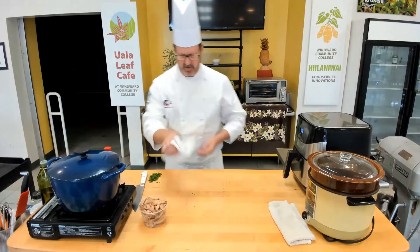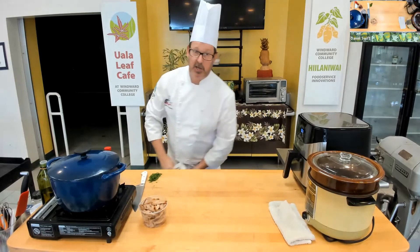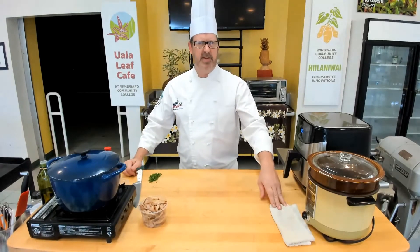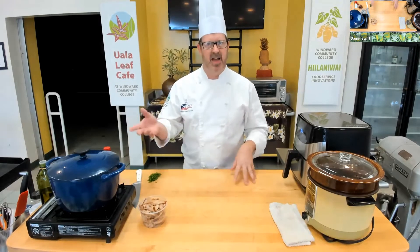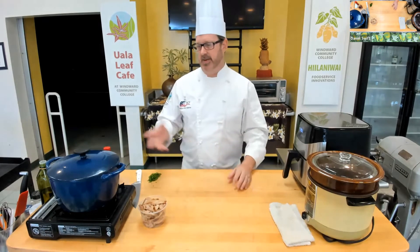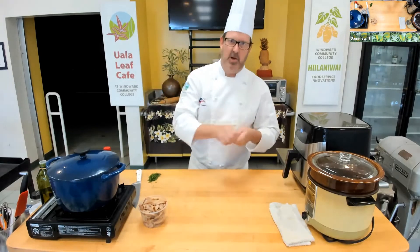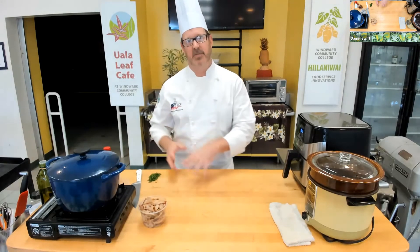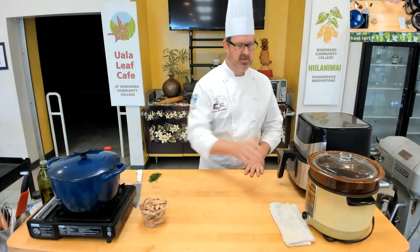Natalie wants to know: why aren't garlic presses popular among chefs? Probably because they would take too long. If you're only doing a dish for three to six people at home and pressing a few cloves, it does work really well. But we usually cook like two pounds of garlic, and pressing one clove at a time just takes too long. For large quantities I'll use a food processor. It depends on the chef, but garlic presses do work well — it just depends on what you're looking for.